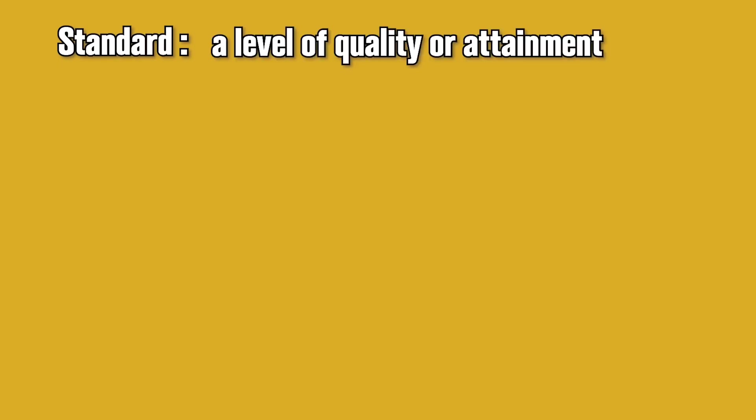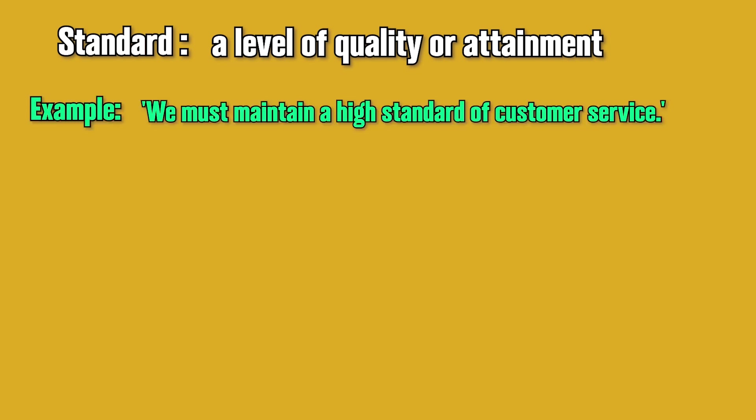Standard: a level of quality or attainment. For example, we must maintain a high standard of customer service.